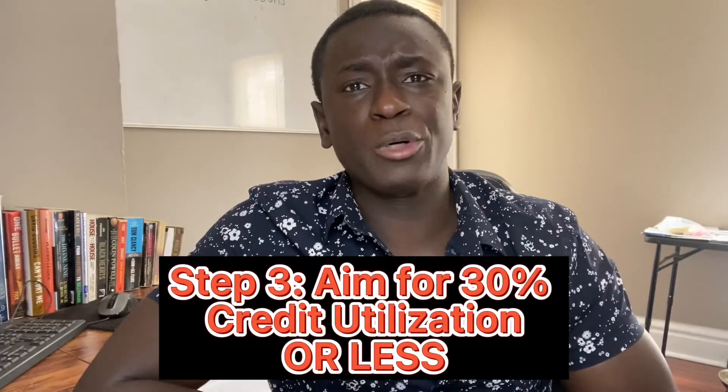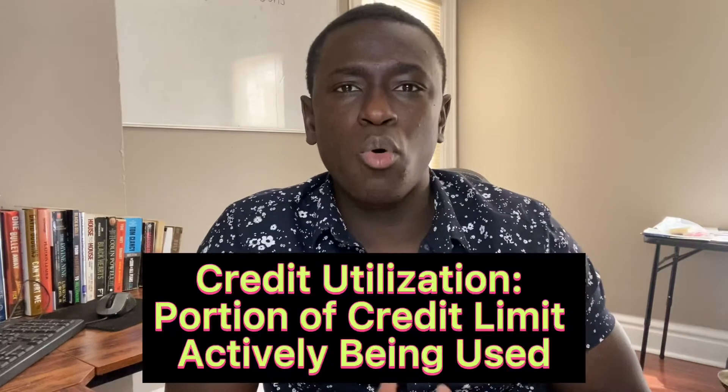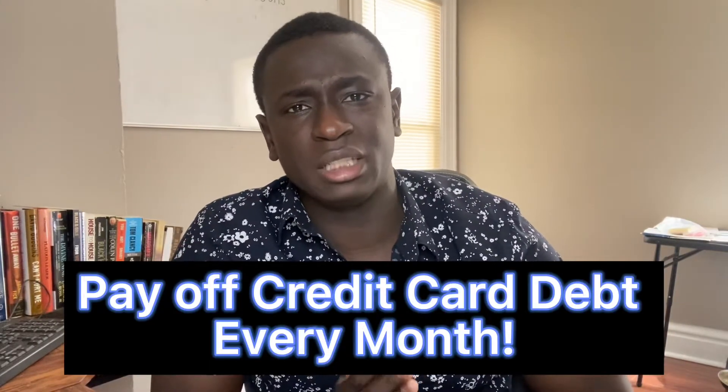Step three is aiming for 30% credit utilization or less. This is the portion of your credit limit that you are using actively at any given time. The best way to keep this in check is to make sure you're paying off your credit card balance at the end of each month.